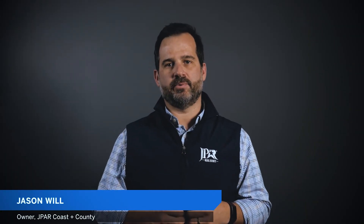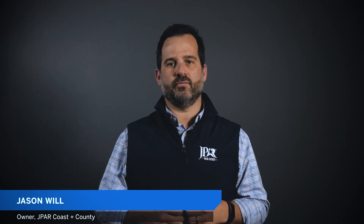My name is Jason Will. I am the broker and owner of J-PAR Coaston County Real Estate in Alabama. I've been a licensed real estate agent since 2004, and I can't tell you how many people I've tried to help buy a home that had an issue with their credit that kept them on the sidelines.